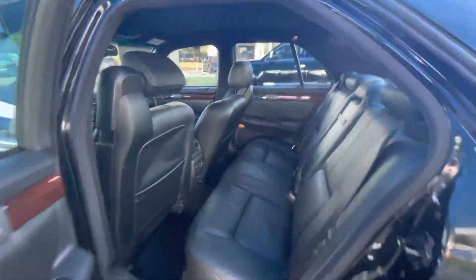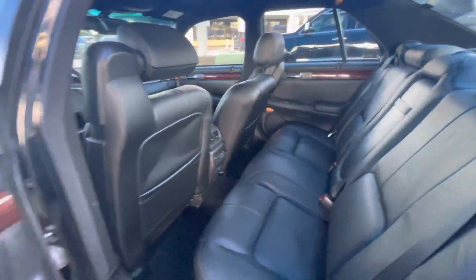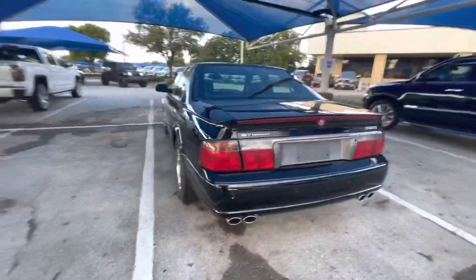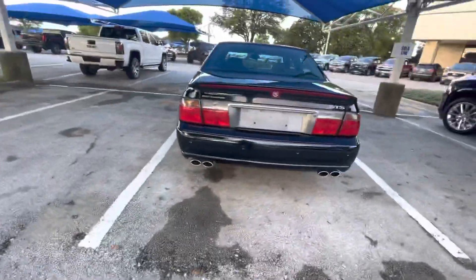Absolutely gorgeous. Heated seats in the back seats as well. Quad chrome-tipped exhaust.